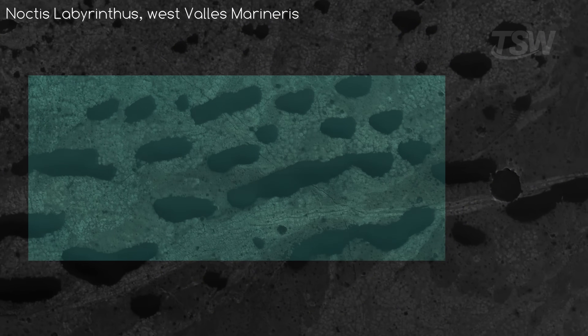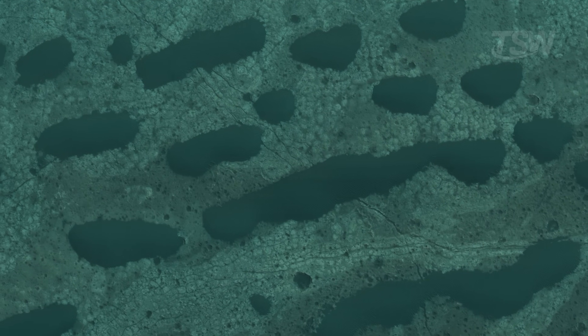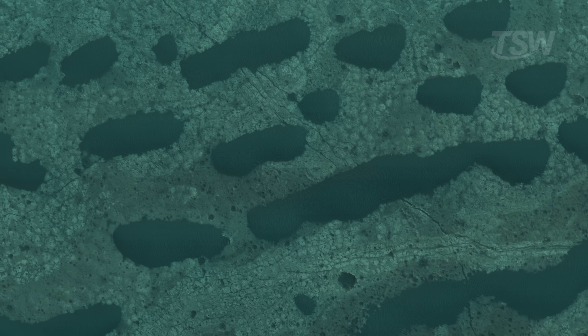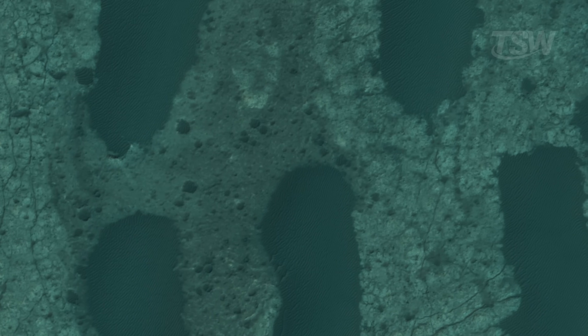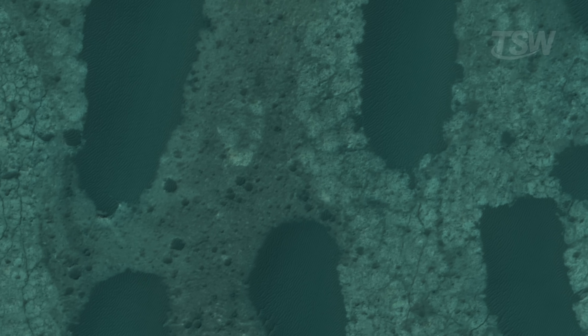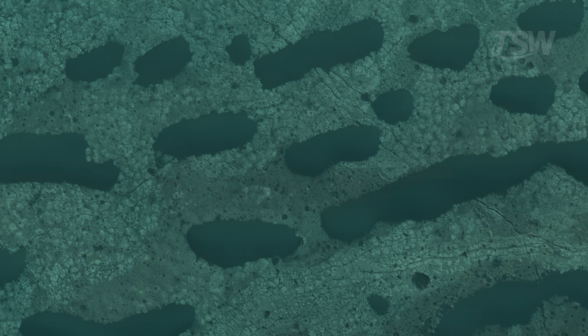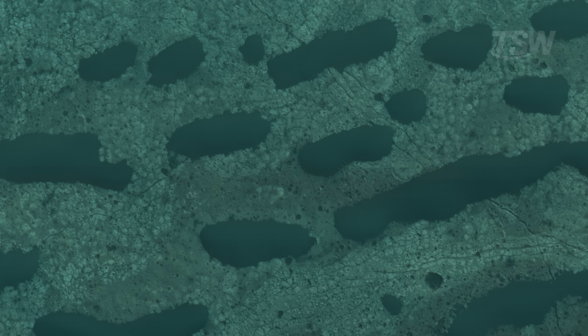In another patch of the floor, back in Noctis Labyrinthus, clusters of dunes spread out and everything seems tinted a strange green. It's not lighting or a trick of the sun — the most accepted explanation is the presence of clays, minerals that record interaction with water at some point in the past. The dunes occupy natural troughs, as if they flow into the low spots. Small craters pepper the terrain, many filled with sand, reinforcing the idea that the material migrates and piles up wherever it can.